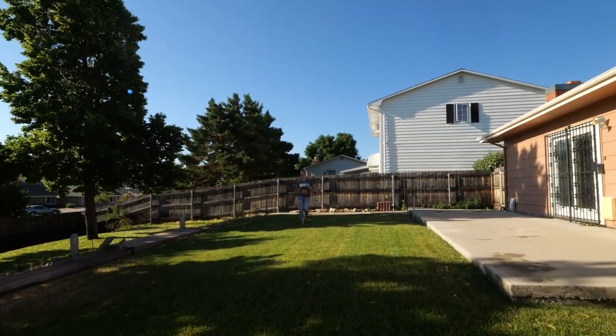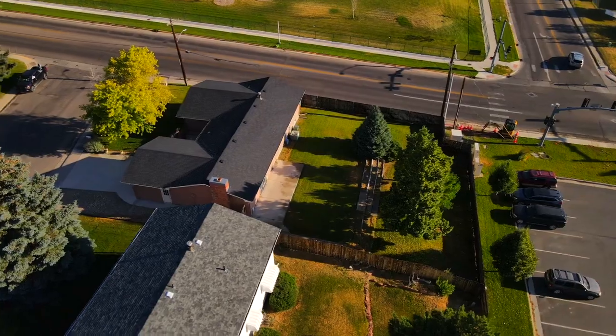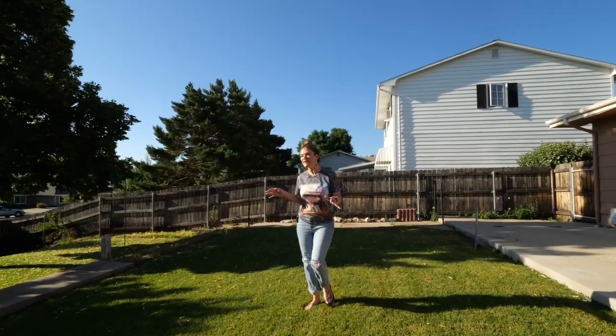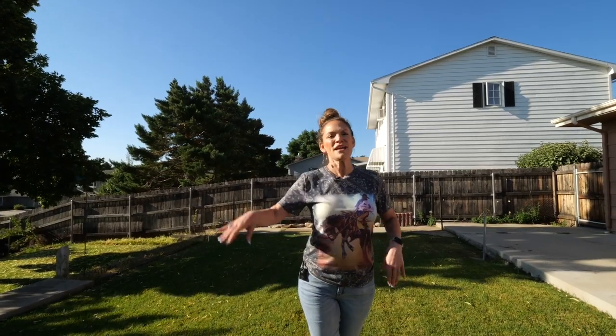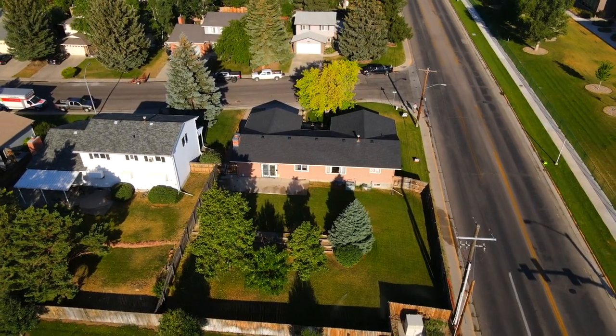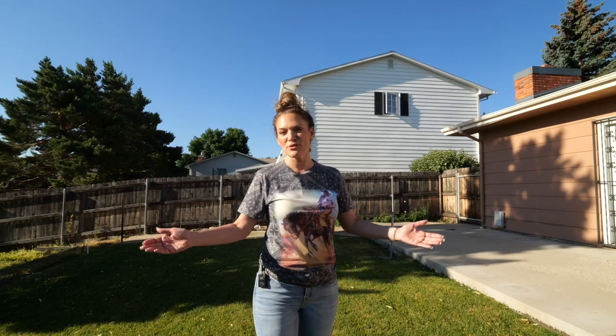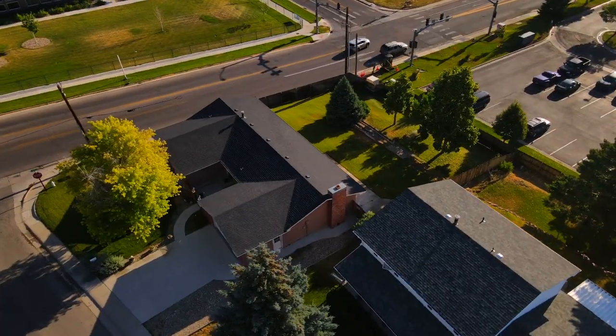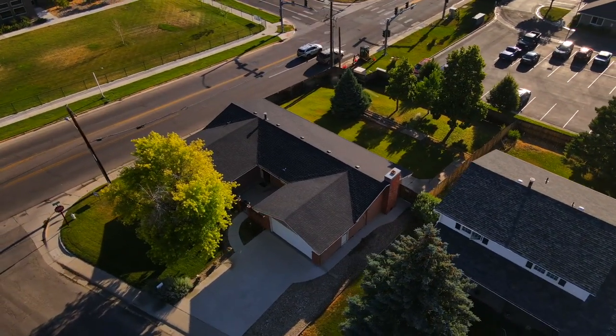Here is the over 12,000 square foot backyard and I'm super excited about it — can you imagine all the fun get-togethers you can have back here? There's a sprinkler system, mature trees, areas to plant lots of flowers, and another patio that's perfect for barbecuing. The pride of ownership of this home goes throughout the entire property.